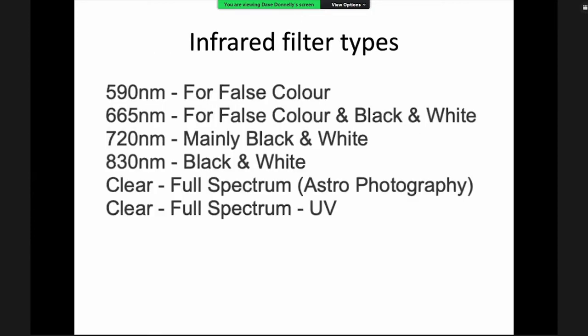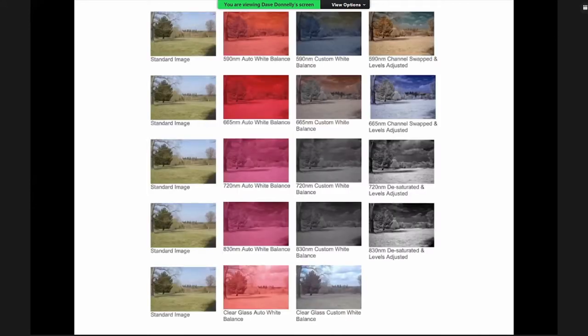The standard conversion options range from 590nm down to clear glass. For black and white, 720nm is a popular choice; Dave's last conversion was 665nm. Examples show how the image looks starting with 590nm down to clear glass — including auto white balance, custom white balance, and after channel swapping — so you can decide what colour look you want. Dave tends towards black and white so he looks at 665nm and 720nm.